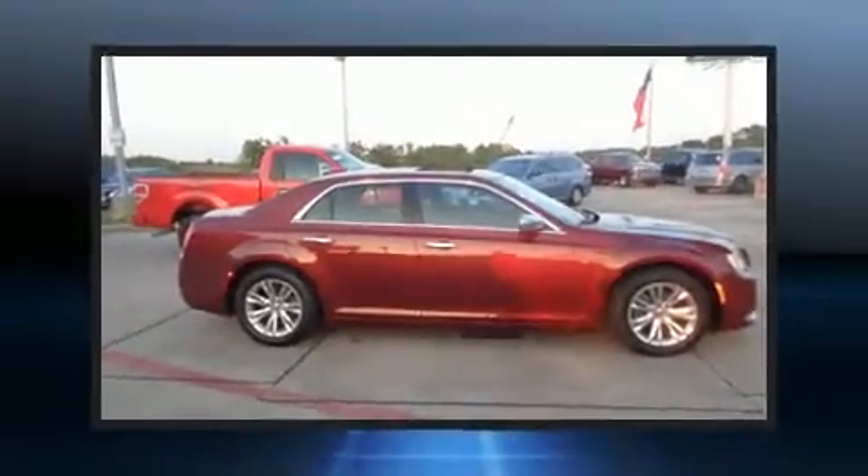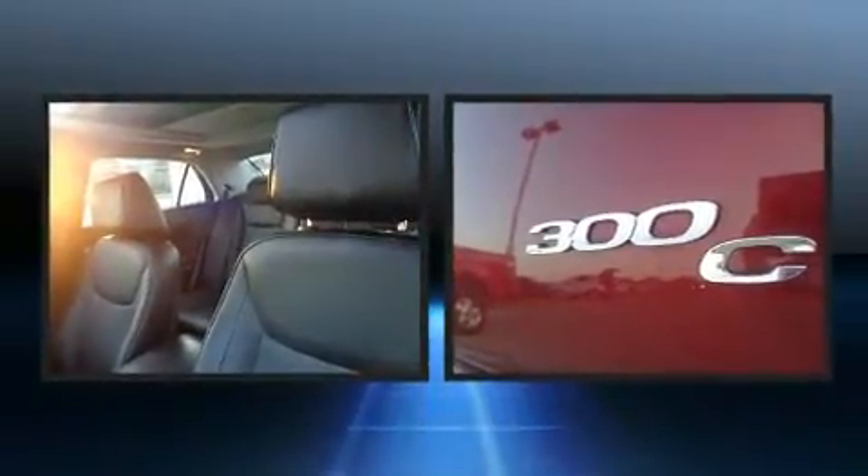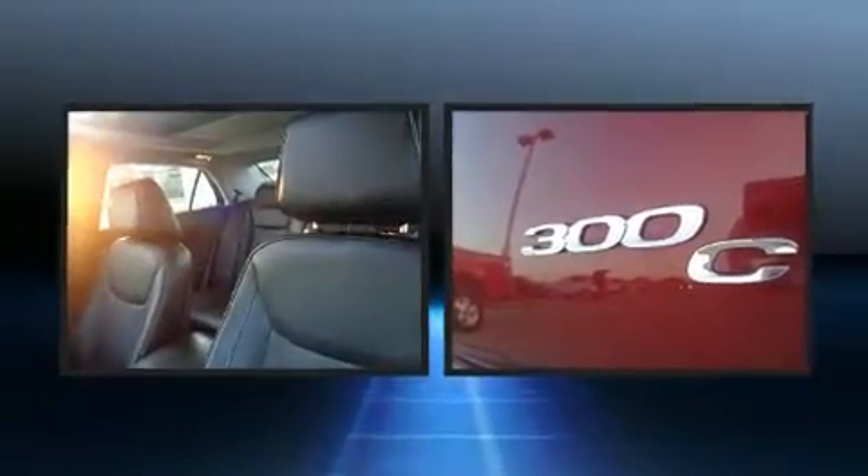Treat yourself to a test drive in the 2016 Chrysler 300 C. With fewer than 35,000 miles on the odometer, this four-door sedan prioritizes comfort, safety, and convenience.